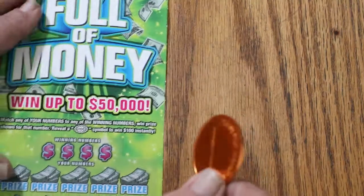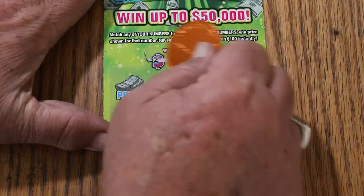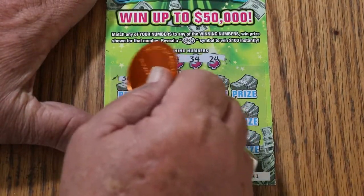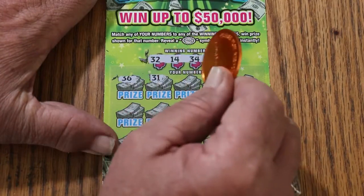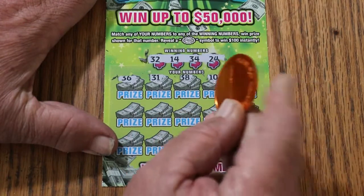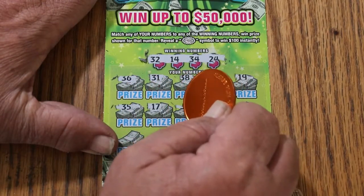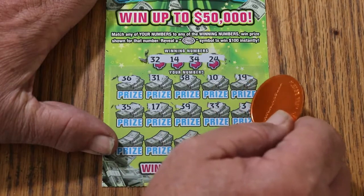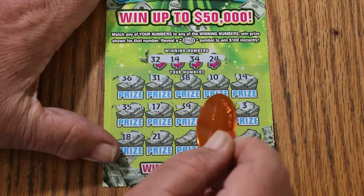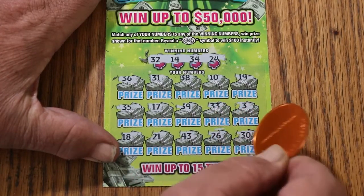Overall odds time should be starting to kick in right about now. Ticket 31: 45, 28, 10, 19, 35, 17, 39, 33, 3, 18, 21, 43, 26, and 30. Still no win.